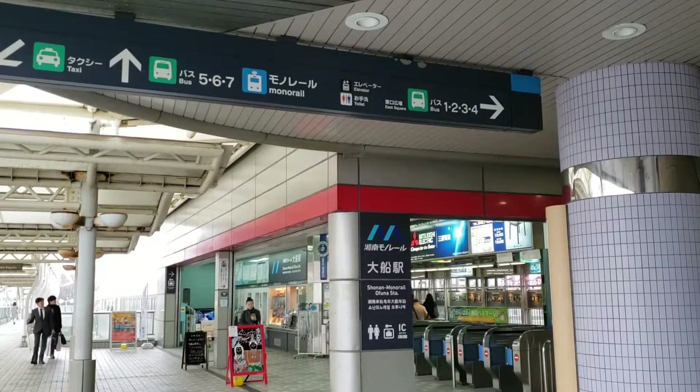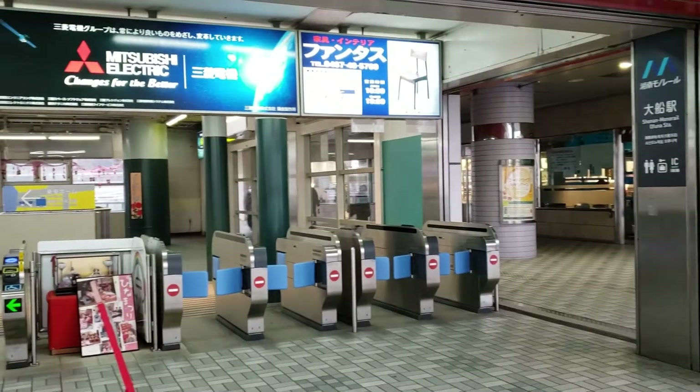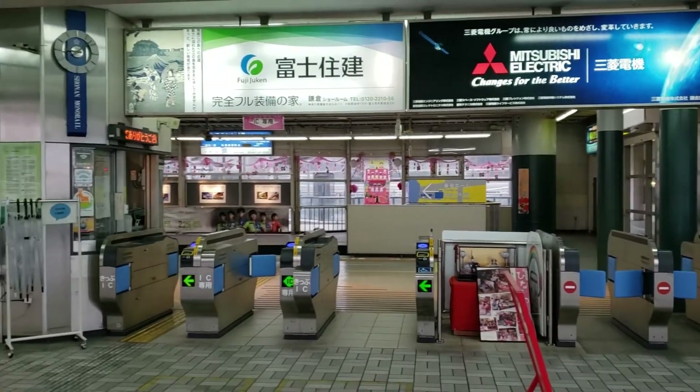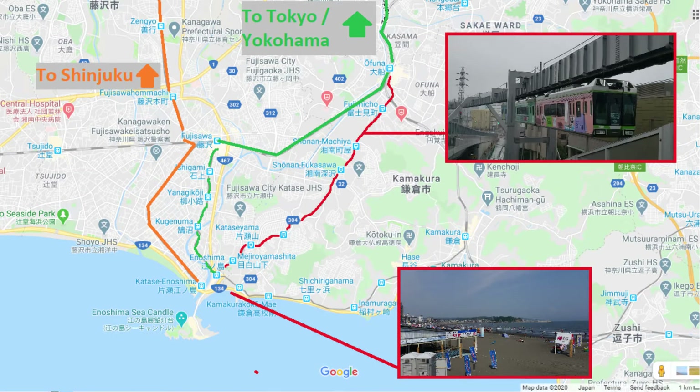Today was a chilly, rainy February day, so I was glad the short walk from JR Ofuna station provided some cover from the elements. Ofuna is located just south of Yokohama and it's easily missed by visitors heading to Enoshima, as many transfer at Fujisawa, one stop later.